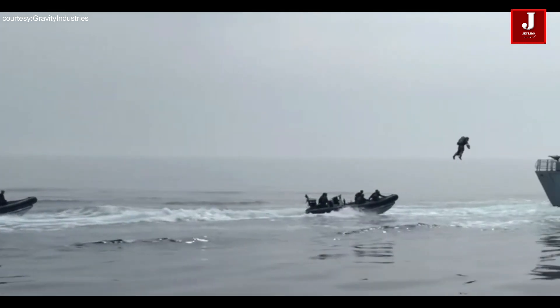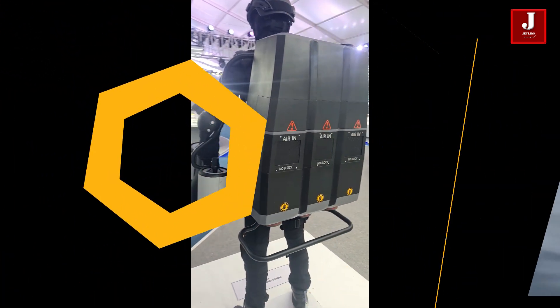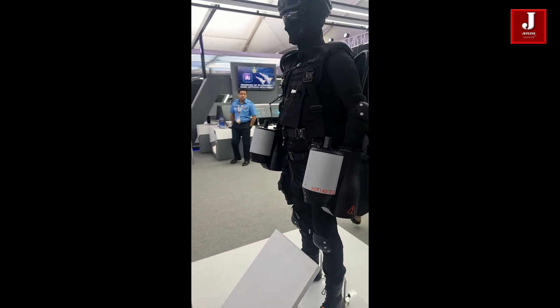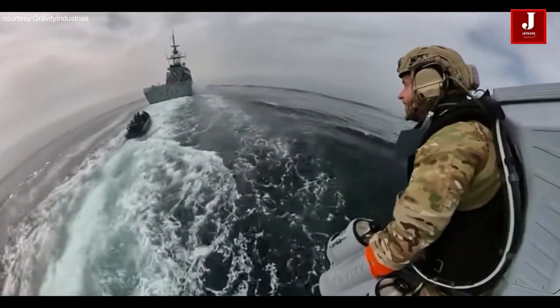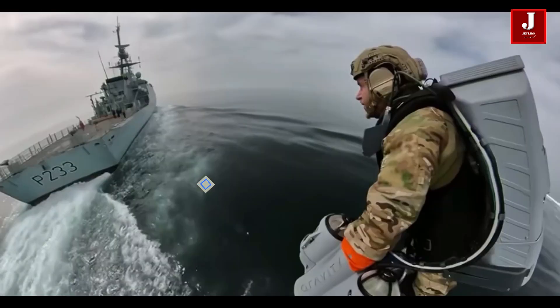There are several different kinds of jetpacks, including those propelled by air or water. The user of a water jetpack is propelled into the air by a high-pressure stream of water, which is frequently employed for recreational purposes. Air jetpacks, frequently utilized for industrial or military applications, generate thrust using compressed air.